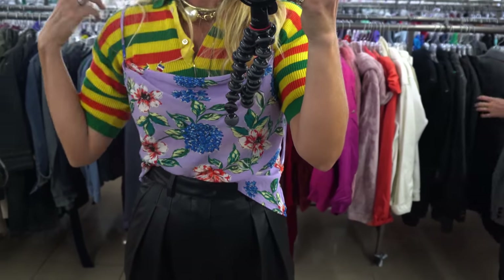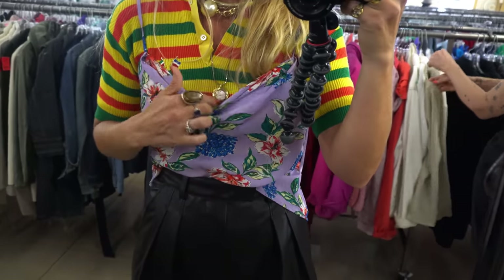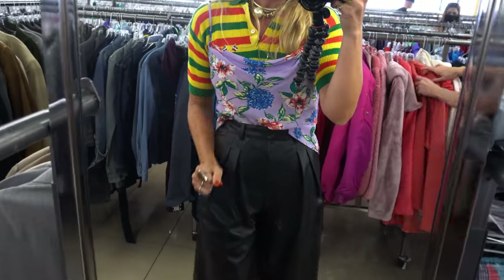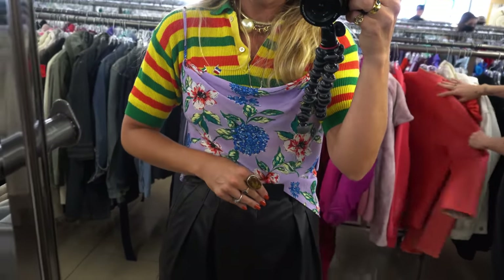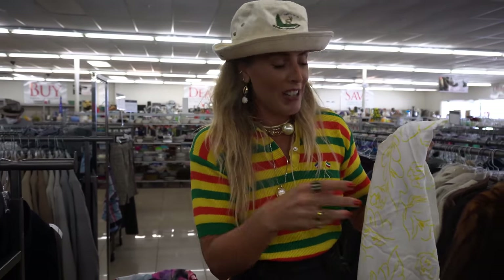And then this camisole I found — I love the simplicity and the really great print. Even layered over something — not this of course — but layered over something that would look really cute. I wasn't supposed to buy anything for myself, but it's too hard.